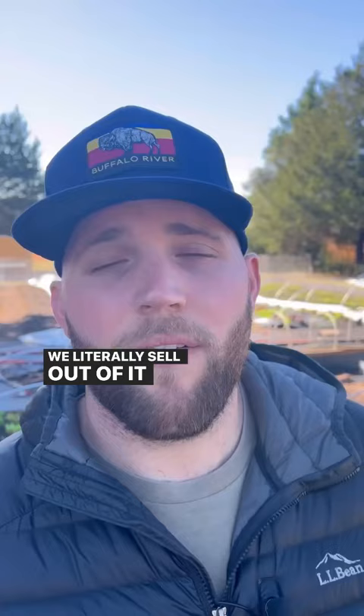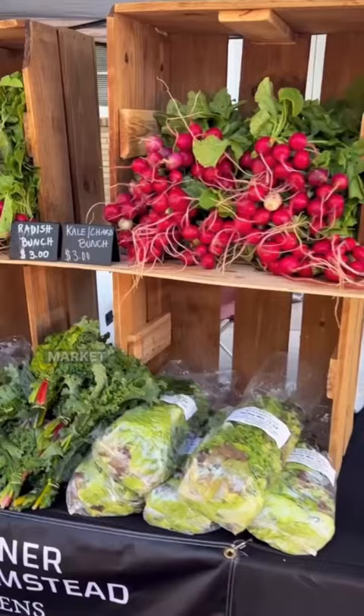We literally sell out of it every single week at the farmer's market and it is like nothing that you could buy in the supermarket.